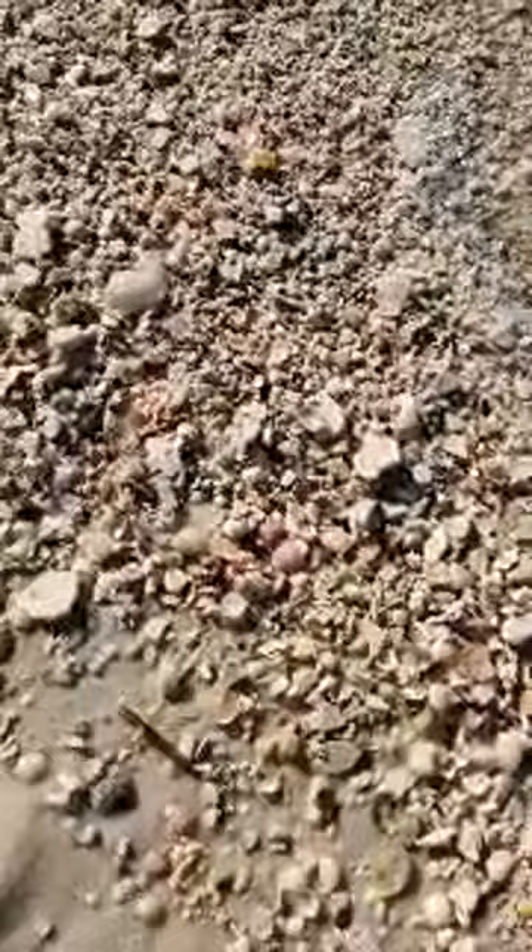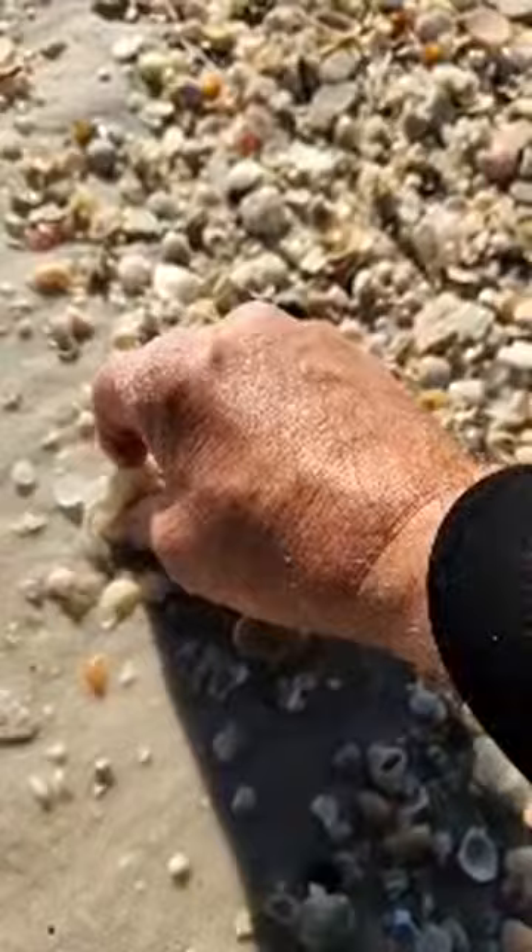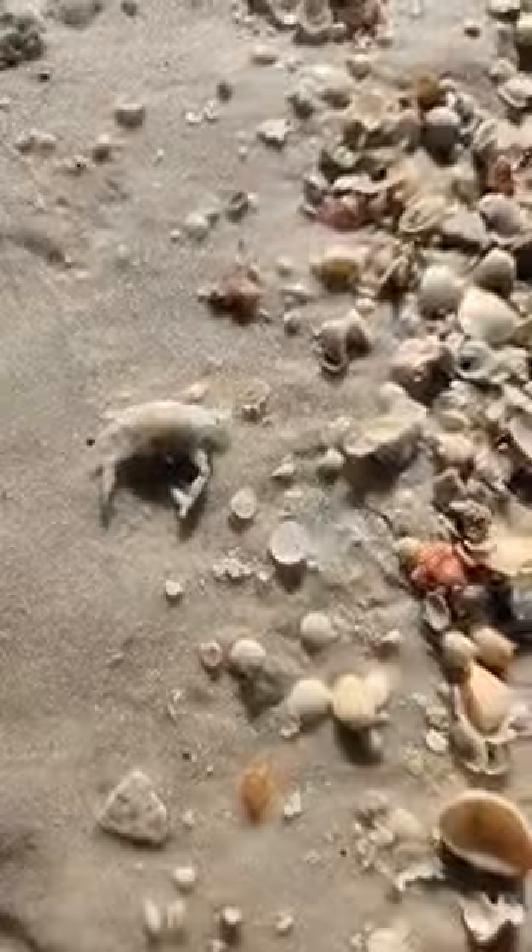I haven't seen anyone find one of the true angel wings around here. There's a speckled crab. Right around here, lots of jingles. Basically, you can find jingles all over the state.